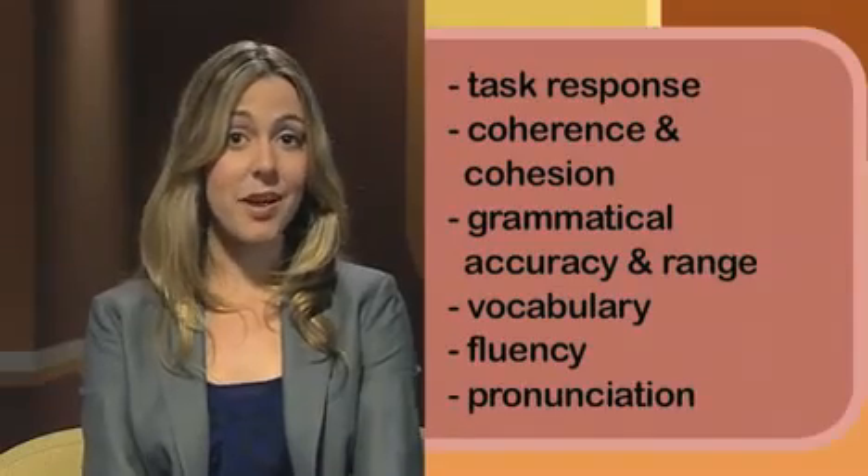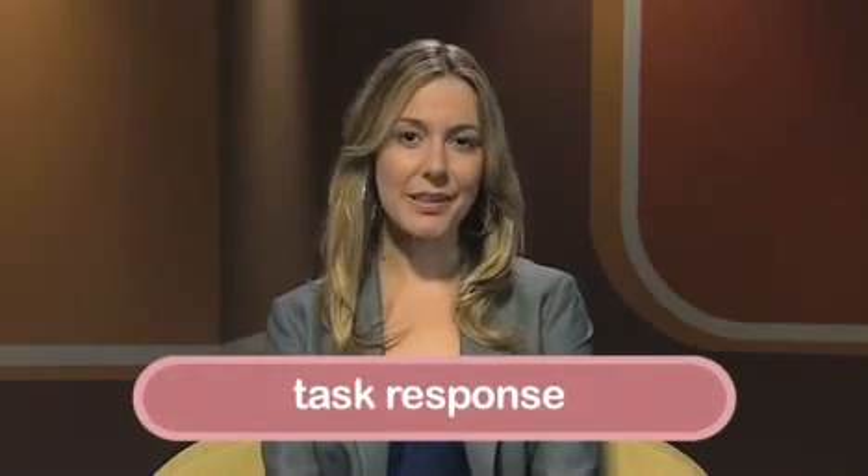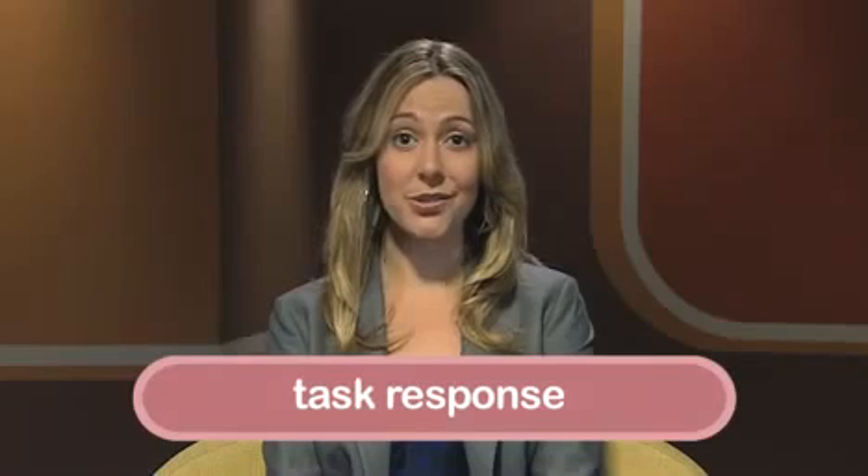What do these criteria mean? Task response means how well you've understood and responded to the question or task. For example, in the essay you must make sure you have answered all parts of the question and followed the instructions.